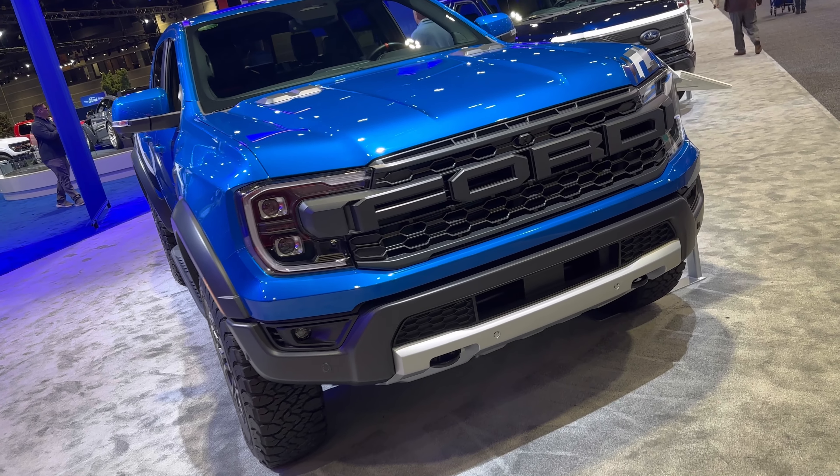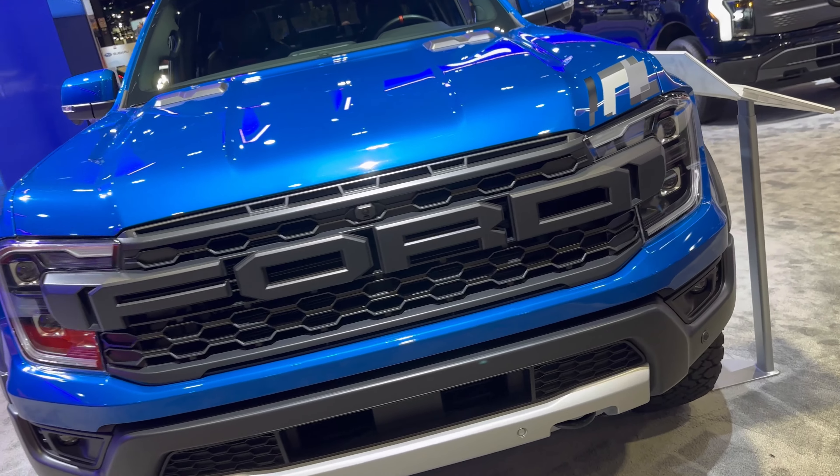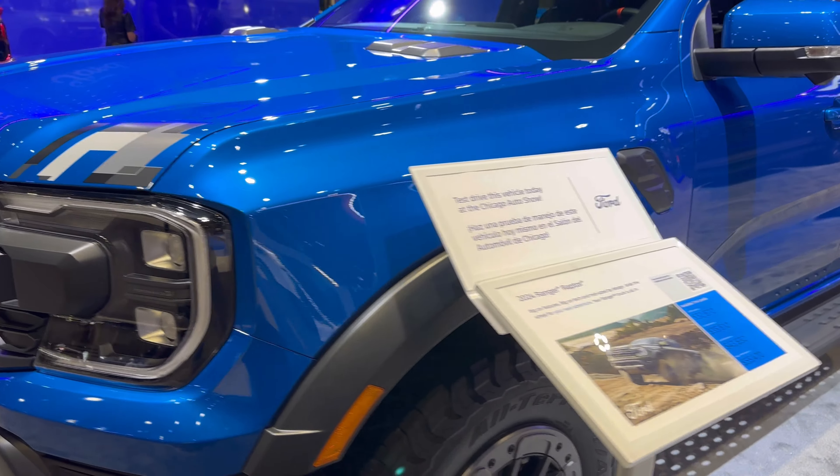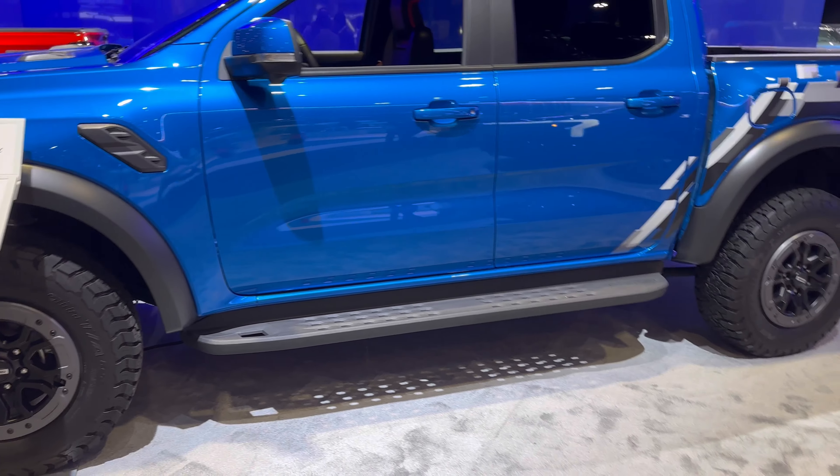This mid-size truck is ready for really any sort of off-road situation you can throw at it — dunes, mud, dirt, rocks. It's a nice size for trails. It's not too big.